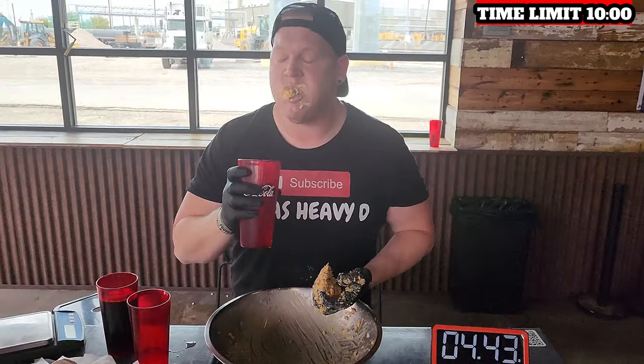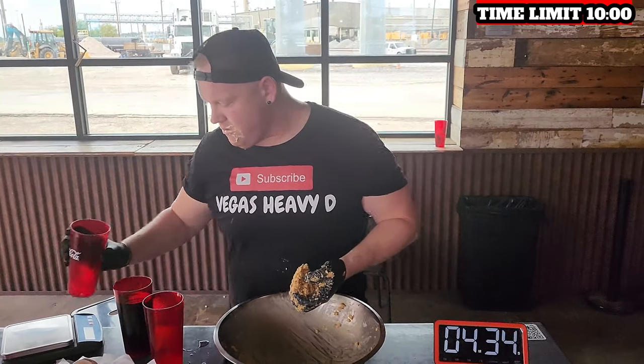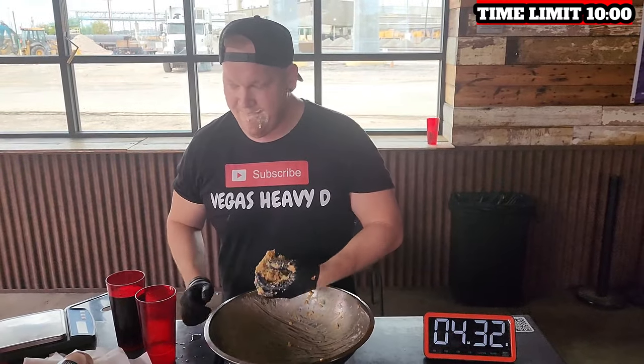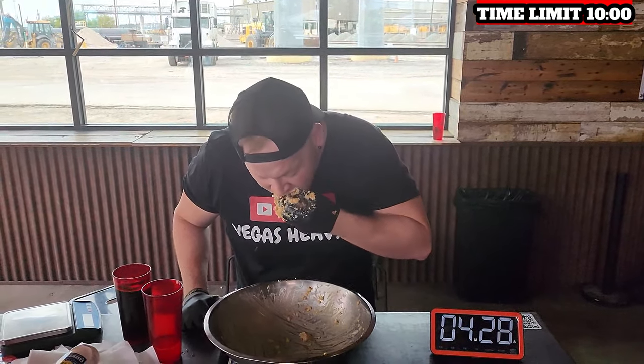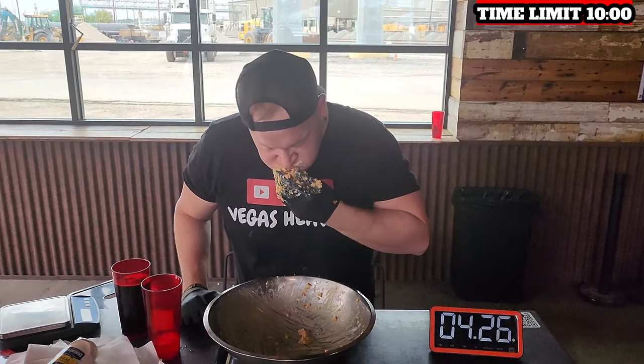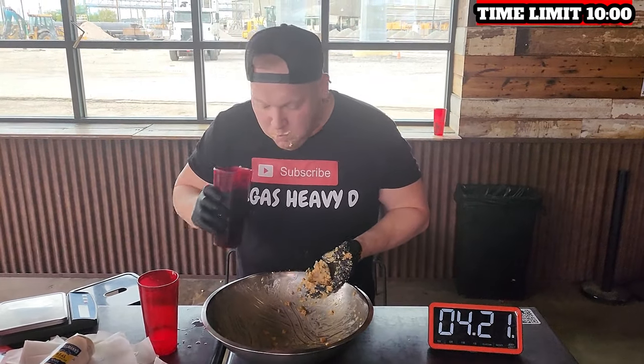Thank you all for joining today's food challenge — really appreciate each and every one of you. As you can hear in the background, there were a lot of people out there hooting and hollering, as they say in Texas. That's why we do this — for the fans — because that is what makes this challenge all worthwhile. Tons of fun underneath the Texas sun. Have a great day, stay sick, stay thick, peace!